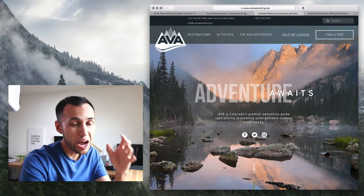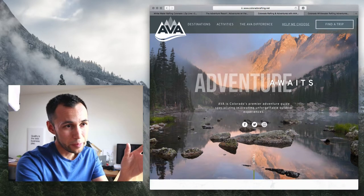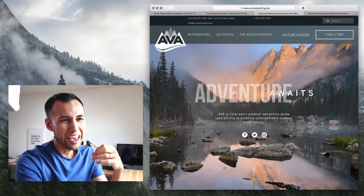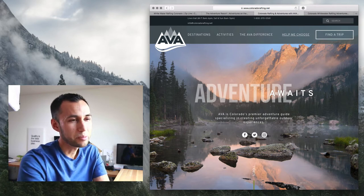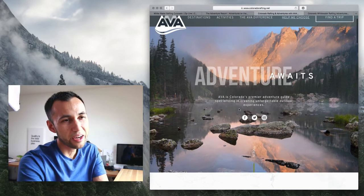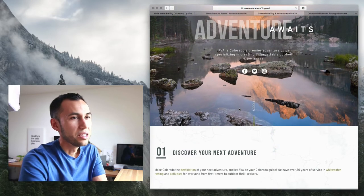It is a very beautiful looking homepage, I will give it that. But it does not communicate adventure or a rafting experience or much of an experience at all — it just kind of is beautiful. And when I scroll down it's kind of fun, but I'm not thinking adventure.